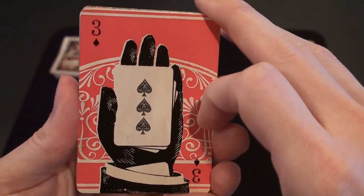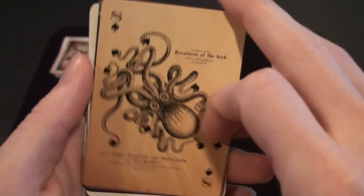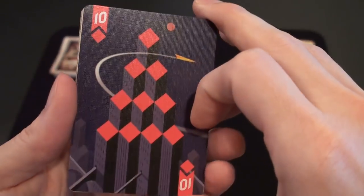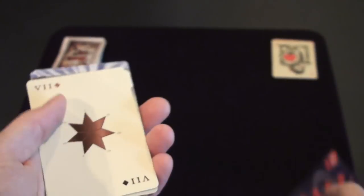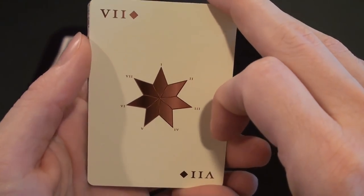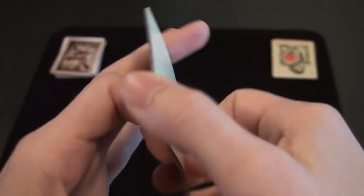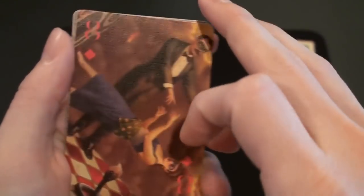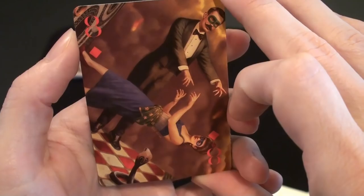Magic! Octopus. I don't know if this is supposed to be a Q-Bert. This one's nice. Another magician type of card.